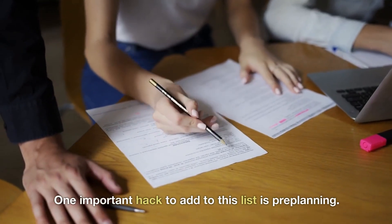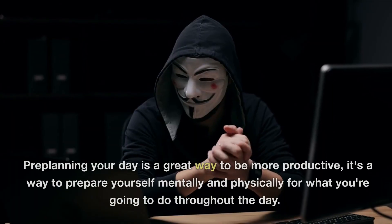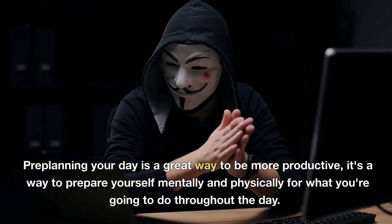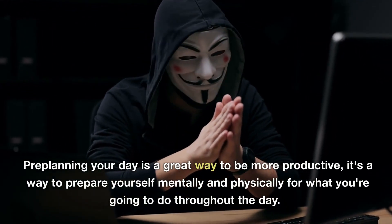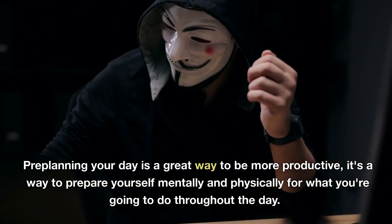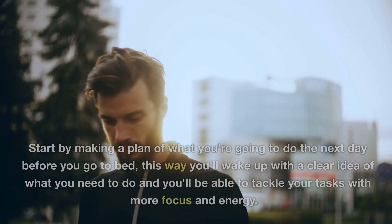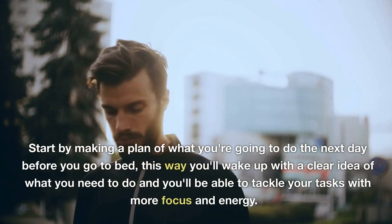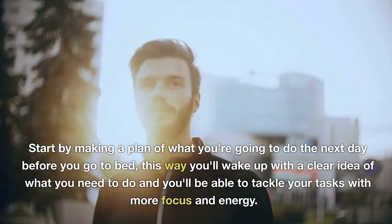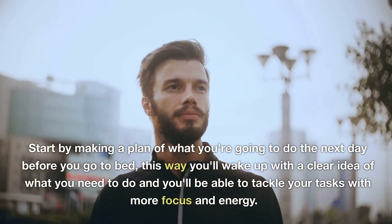One important hack to add to this list is pre-planning. Pre-planning your day is a great way to be more productive — it's a way to prepare yourself mentally and physically for what you're going to do throughout the day. Start by making a plan of what you're going to do the next day before you go to bed. This way you'll wake up with a clear idea of what you need to do and tackle your tasks with more focus and energy.